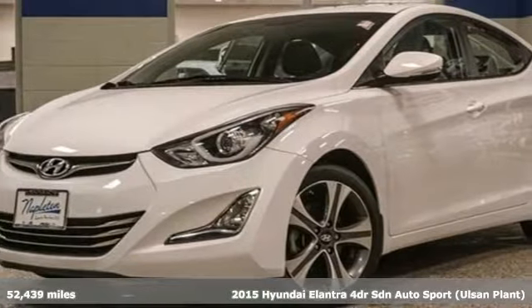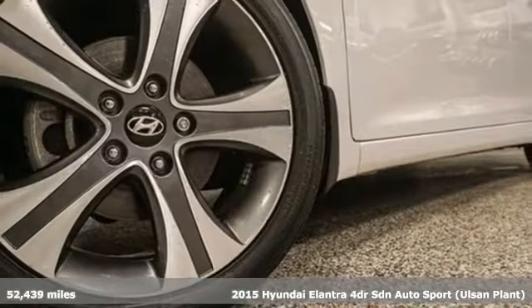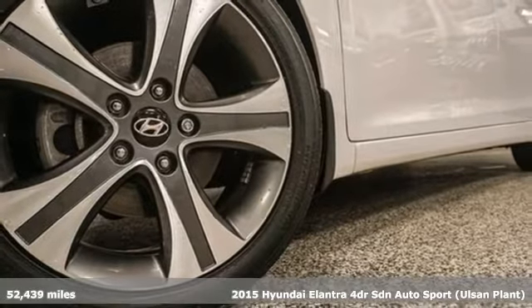Here's a 2015 Hyundai Elantra. Challenging convention to find a better way, it's the Hyundai way.